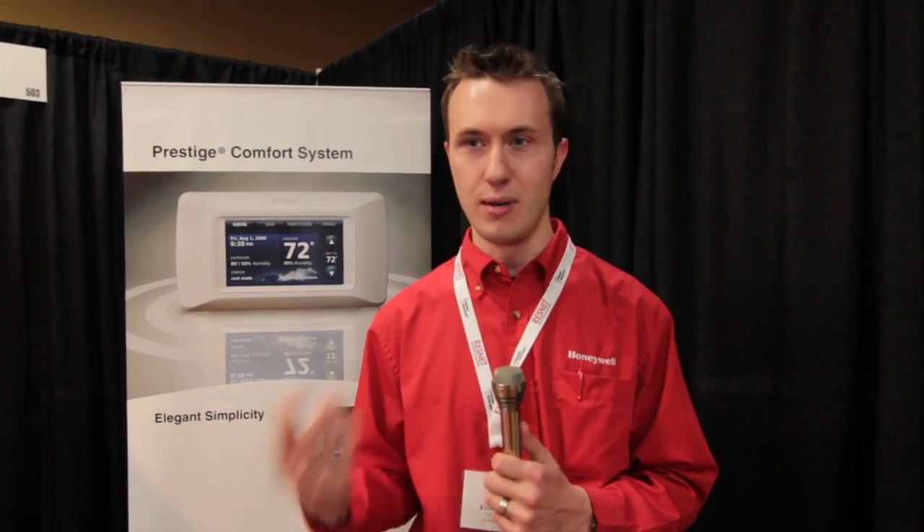In addition to our Prestige IAQ, we have two other products that are helpful depending on the situation. We have a product called our W8150, which is a very simple but very powerful ventilation control. It still ventilates based on the ASHRAE 62-2 standard, and in the setup it's just a couple of dials that the contractor sets to enter the square footage of the house, the number of bedrooms, and the capacity of the ventilation product. It will automatically control that ventilation device to meet ASHRAE 62-2 code without needing to connect it to the thermostat if you don't want to.